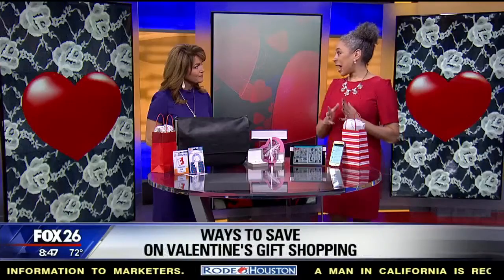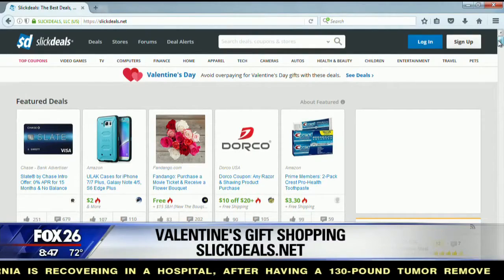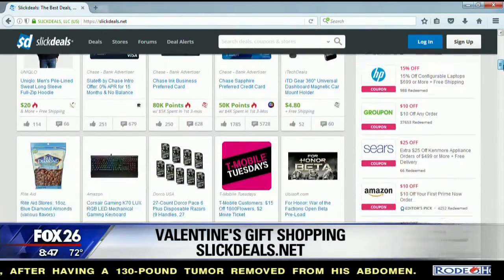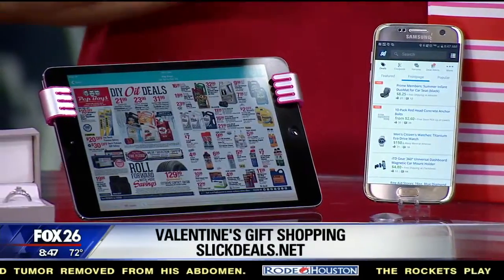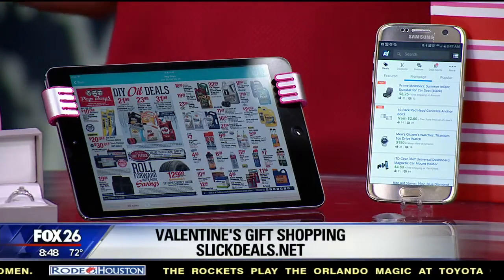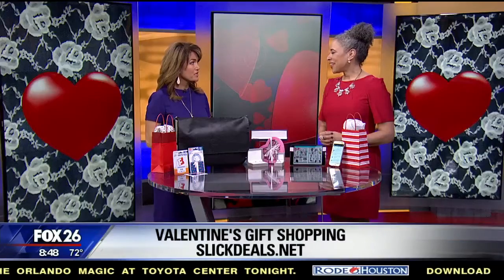Let's start with a couple of apps. The first one is called Slick Deals — it's an app and there's also slickdeals.net. This is a great way to spark some inspiration for your gift giving. Slick Deals has 10 million users vetting and voting on the very best deals at all times. They have 30 to 40 amazing gift ideas and deals displayed right on the home page, and you can search by retailer or by category — for instance, watches or sneakers. It does the homework for you.